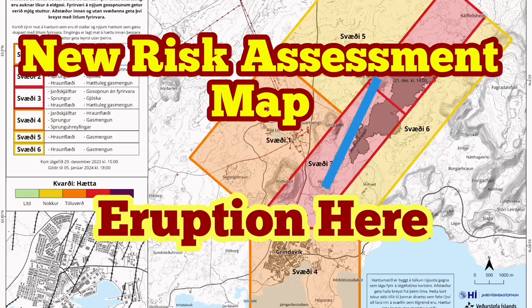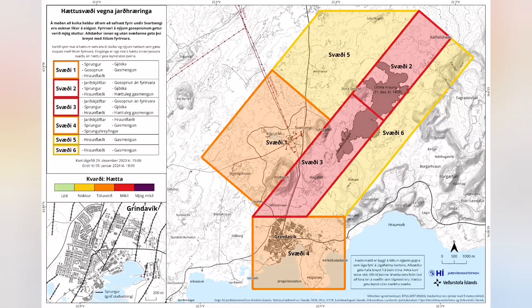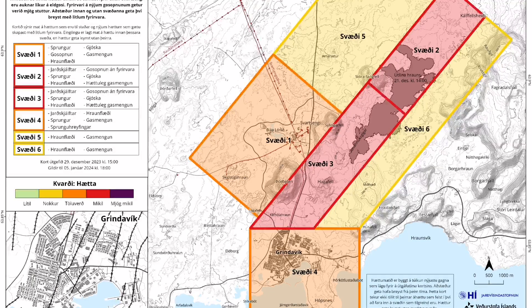The new risk assessment map for the eruption sites of the Grindavik and north of it to the Schwarzenegger is released now. It has not much changed. The risk of eruption is high, and it's quite possible that we have the eruption in an area between the Hagofeld and the Stora-Skogofeld. This map practically shows that the land rise due to the accumulation of the magma